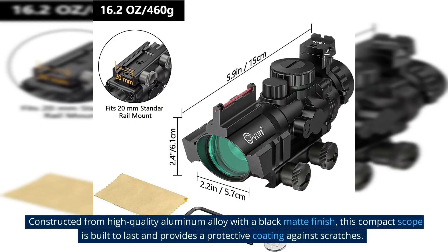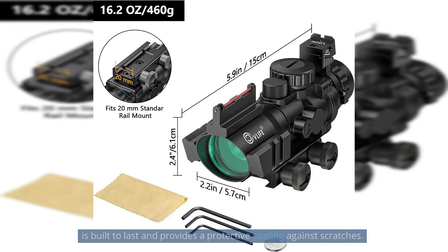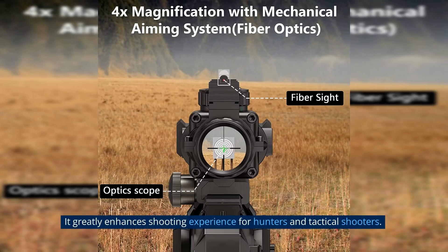Constructed from high-quality aluminum alloy with a black matte finish, this compact scope is built to last and provides a protective coating against scratches. It greatly enhances the shooting experience for hunters and tactical shooters.